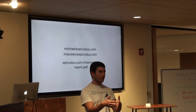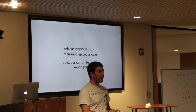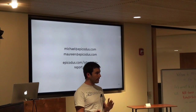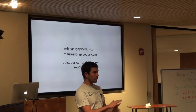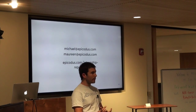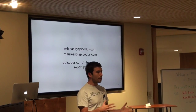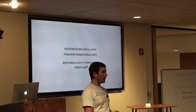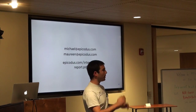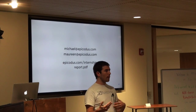At Epicodus, we have a specific person who works on connecting companies with our students, whether for internships or jobs after our class is over — her name is Maureen. If you're ever interested in hiring graduates out of our program, reach out to her. Everything I just told you is a summary of a report I wrote that you can get as a PDF from epicodus.com/internship-report. It was emailed out to the Ruby list maybe a week or two ago.